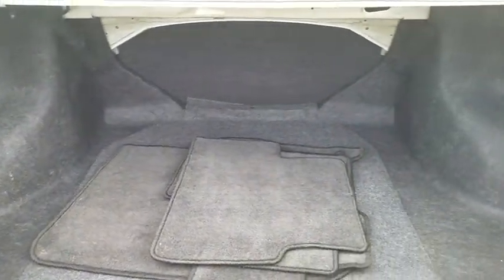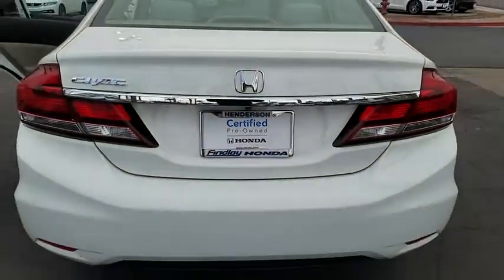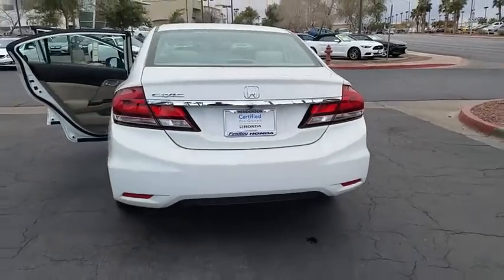Vehicle stability assist, daytime running lights, tilt steering wheel, map lights, steering wheel controls, tire pressure monitoring system.